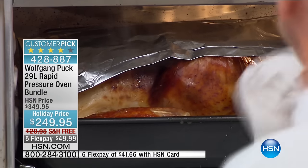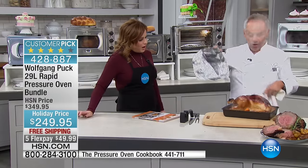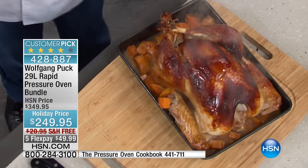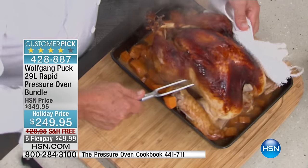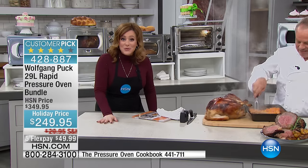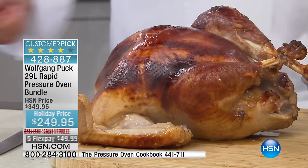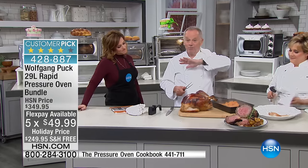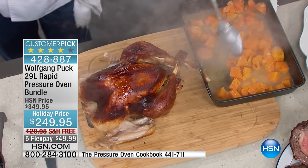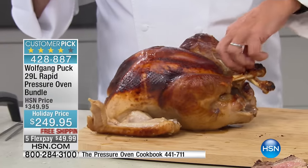Remember, pressure cooking seals in the moisture and the flavors, and it's fast — but what you also get with this oven is beautiful color. Once it gets nice and brown, put a little aluminum foil on top and that's it — a beautiful roasted turkey in less than an hour. This might be you actually enjoying Thanksgiving this year, doing less work and having great conversations with the people you love. It's $100 off, and you can bring it home for $49 on flex pay. You can even cook sweet potatoes or pumpkins with the turkey to make pumpkin mash using the turkey juice for extra flavor.